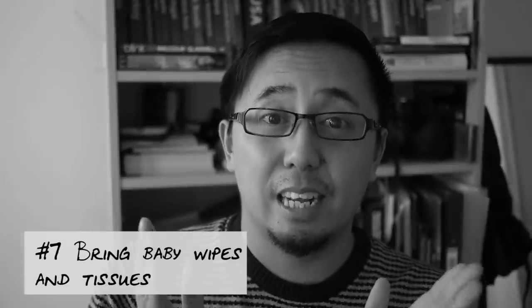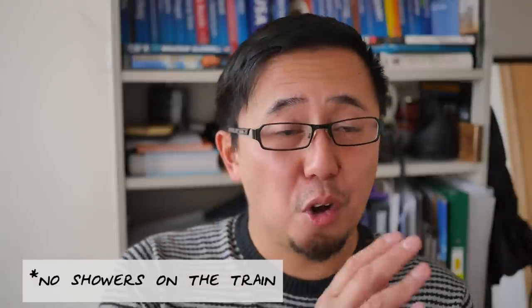Tip number seven: baby wipes and tissues. Assume that there are no working showers — these are absolutely essential if you're thinking of doing the whole thing, i.e., going all the way to Vladivostok in one go.